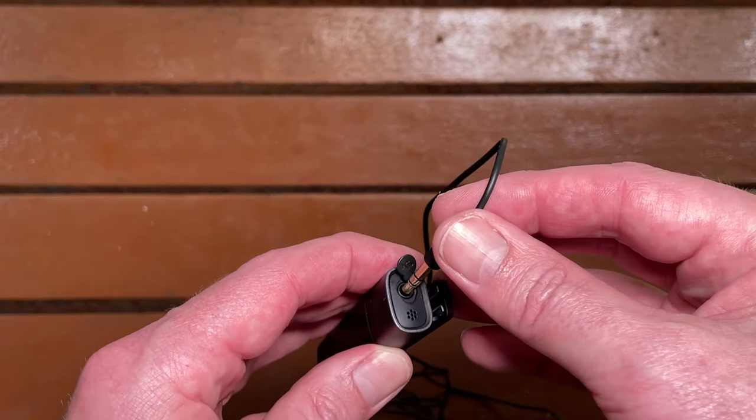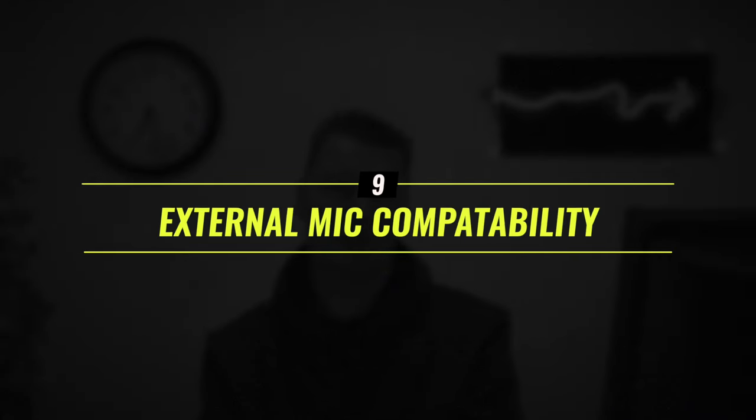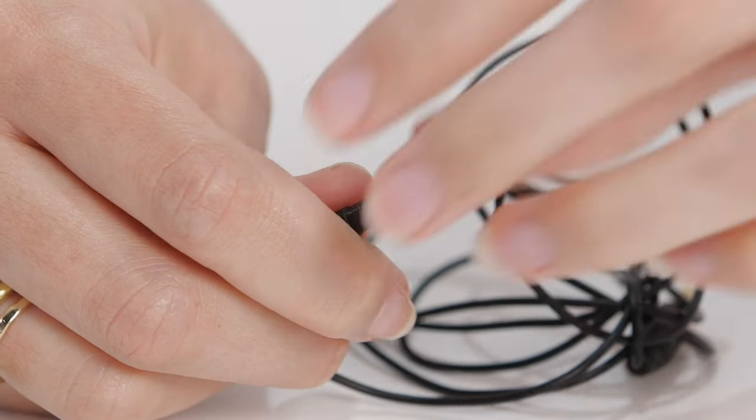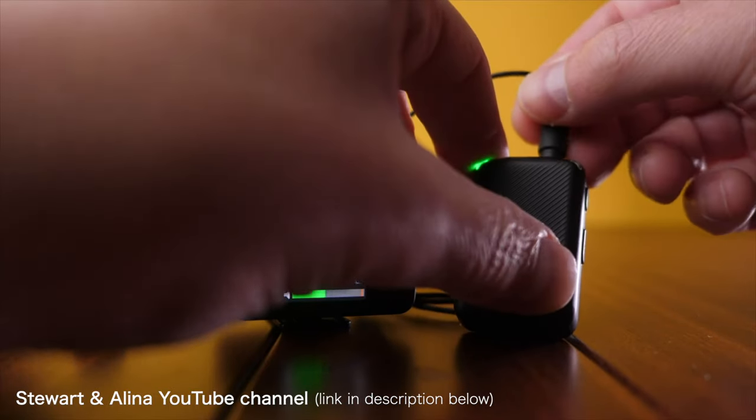All wireless options include transmitters with built-in microphones so you can clip them on and use them straight away, but another option is getting a system that allows you to attach an external microphone such as a lavalier or shotgun mic. My preference is a lavalier microphone paired with a wireless transmitter for the clean look it gives. Note that some third-party microphones don't work with some systems — Stu Carroll did a great video testing eight different lavalier microphones with a DJI wireless mic system, and I'll put a link to that in the description below.